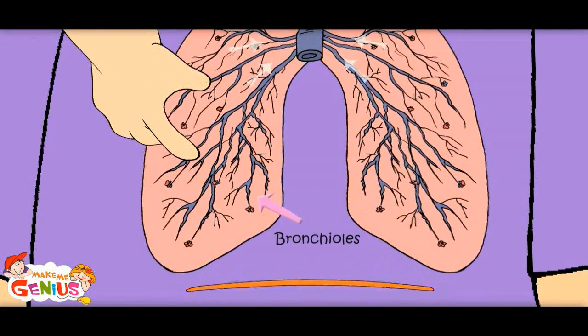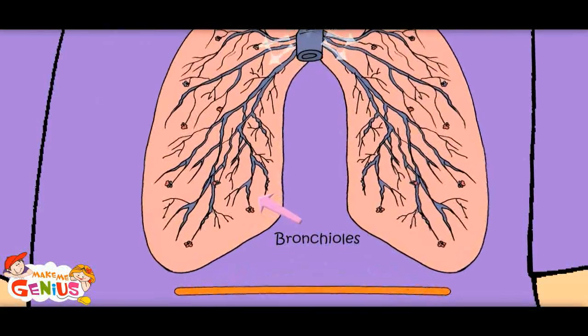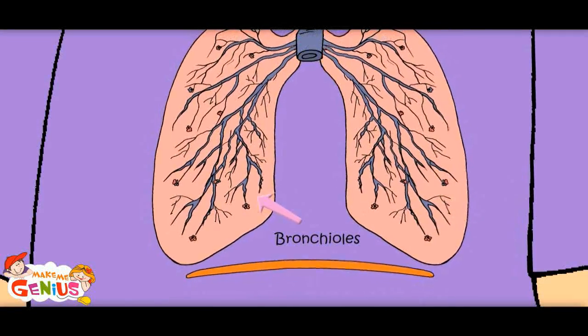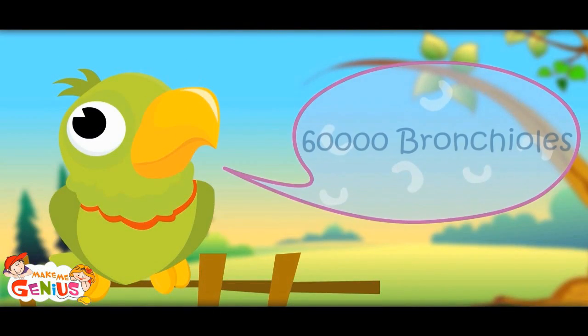What are these trees, branches? There are 60,000 tubes in lungs. These are bronchioles — small tubes which take air inside and out of the body. There are 30,000 in each lung. That's 60,000 bronchioles!